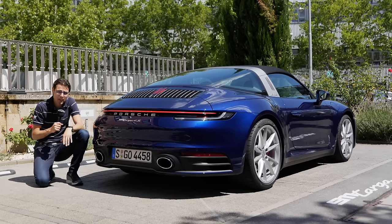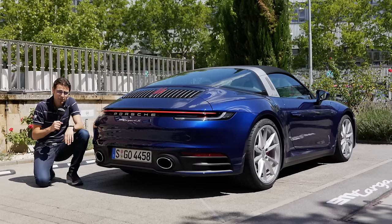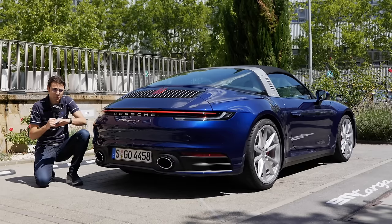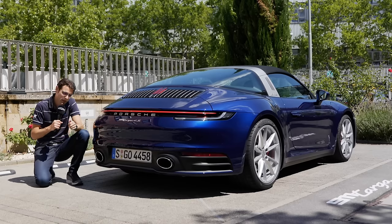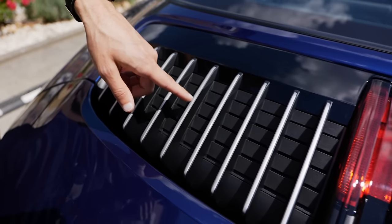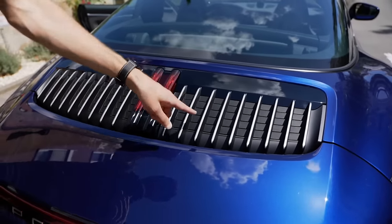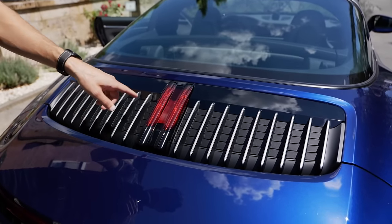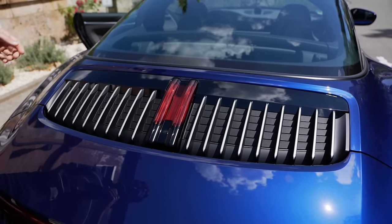Technology-wise, you have optional rear axle steering — also fitted in this very vehicle — along with optional anti-roll control PDCC. You can get both for the most dynamic driving setup. The Targa, so far, is only available with all-wheel drive, with rear-wheel bias as we know from Porsche. The internal model code is 992 for this generation — or you can also read it as 9-1-1. At higher speeds the spoiler goes up automatically, or you can raise it statically to show off to your friends.